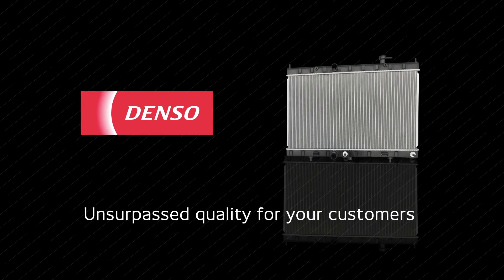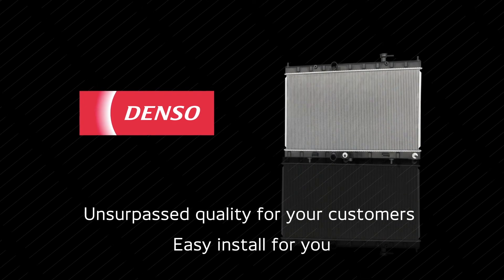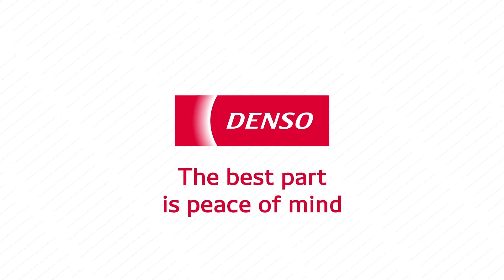With Denso radiators, you can rest easy knowing you're getting unsurpassed quality for your customers and an easy install for you, all from a leading OE manufacturer. To learn more, visit DensoAutoParts.com. Denso — the best part is peace of mind.